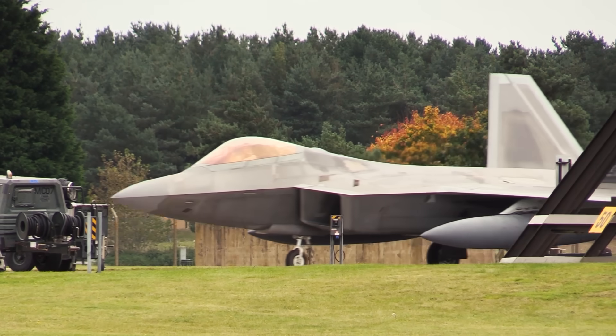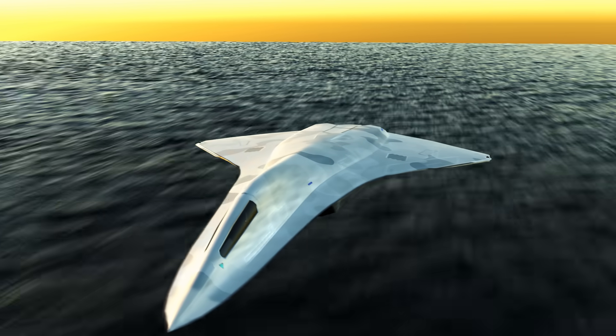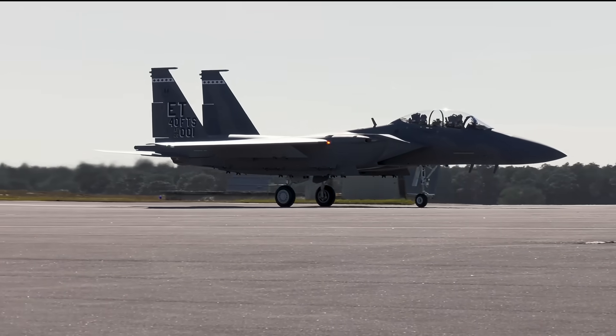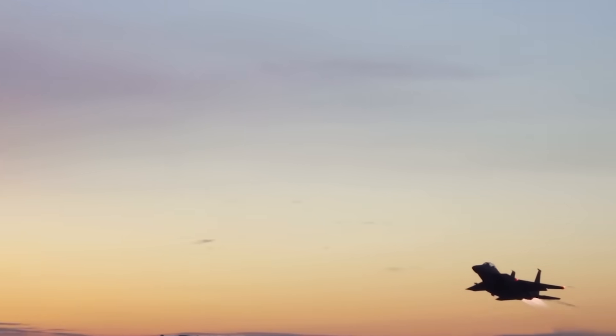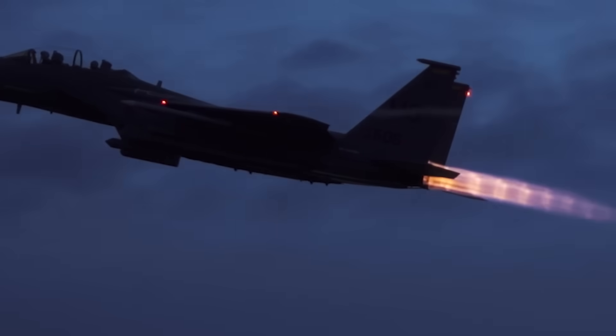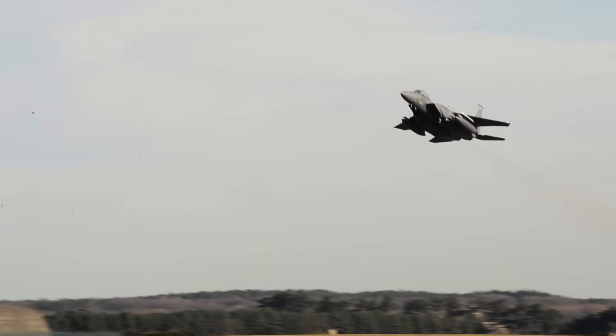While much of the world's attention is fixated on sleek stealth fighters and futuristic sixth generation prototypes, the United States Air Force has made a surprising move. It's spending billions — not on a brand new design, but on something far older: a fighter jet that first flew in 1972.